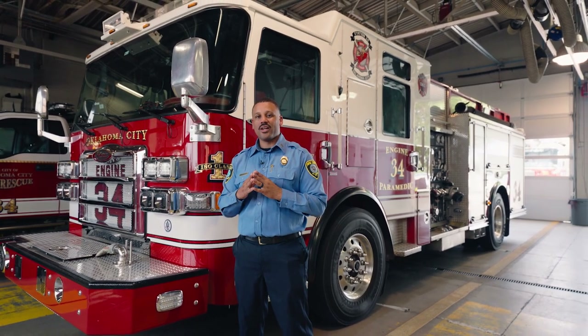This is Captain Kenny Baker with the Oklahoma City Fire Department. Thanks for taking a tour of Engine 34 and keep an eye out for additional rig walkthroughs. And remember, we're here if you need us.